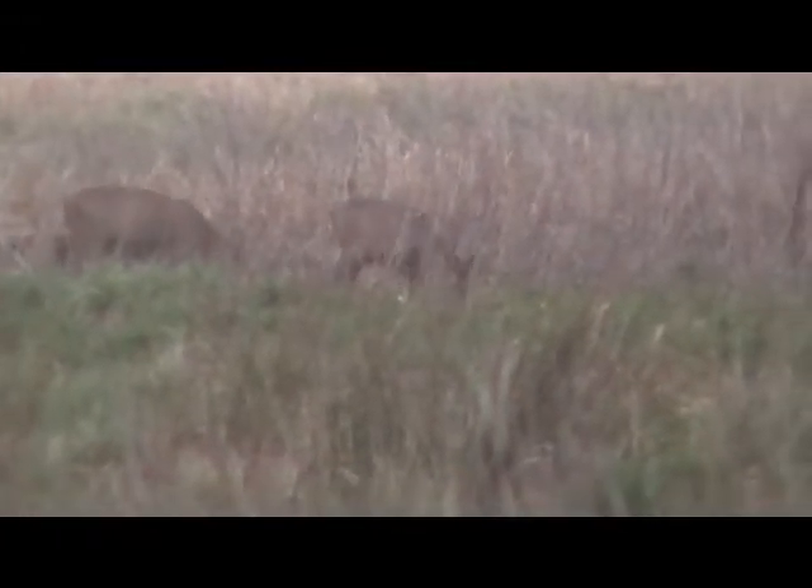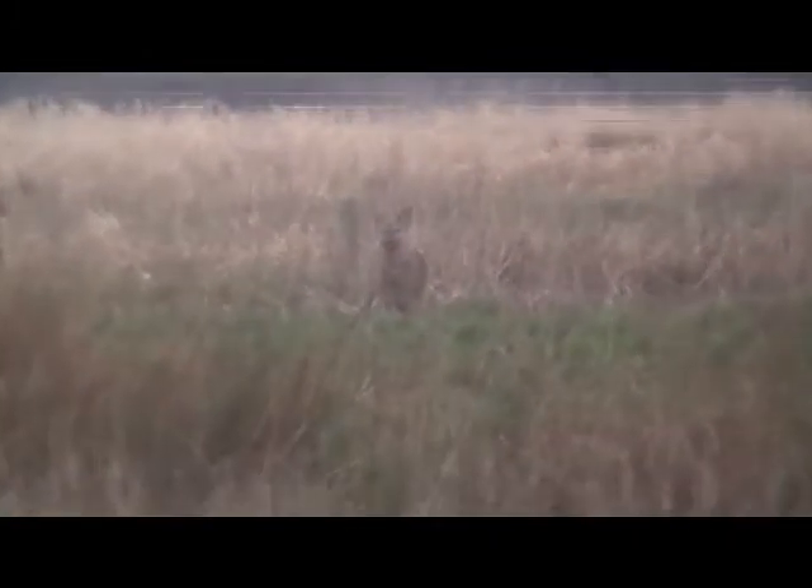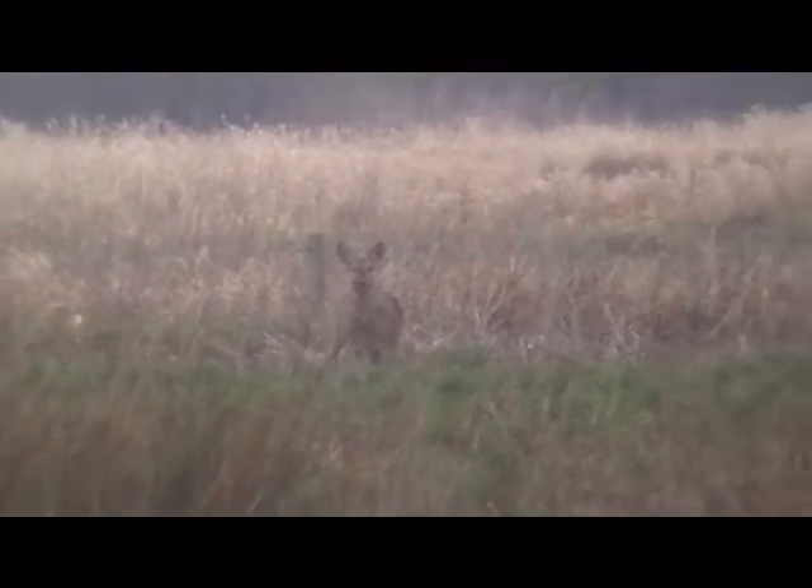Isn't that just lovely footage? Beautiful wildlife pictures here in Avon Valley. They're just grazing nicely and keeping their distance but not disturbed by me at all. And there's another one just there — he's looking at me, he's got his eyes on me. I'm pretty certain they are roe deer.